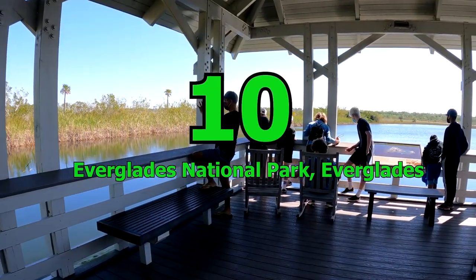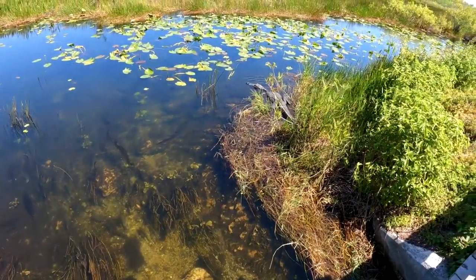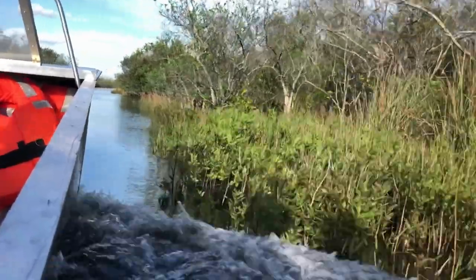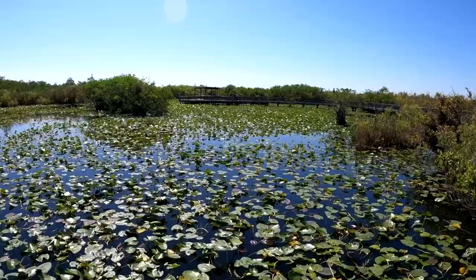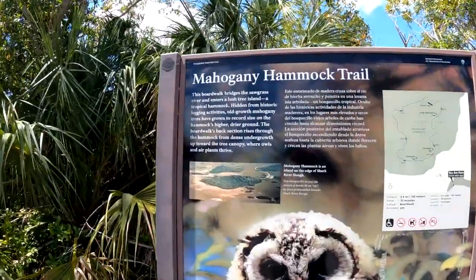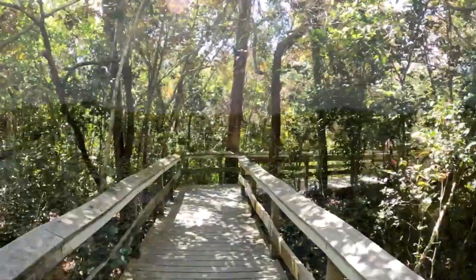Number 10: Everglades National Park, Everglades. Next, we have the Everglades National Park, the largest subtropical expanse in the United States. This park is a nature-lover's paradise, with hundreds of species, including many rare and endangered animals, calling it home. Your kids will love paddling through the waterways, watching for panthers, exploring the Anhinga Trail and catching stunning views from the observation tower at Shark Valley.